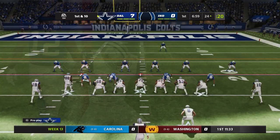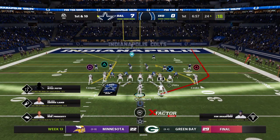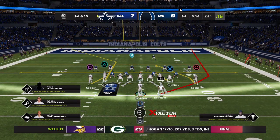They came into this game saying it was important that they set the tone and show that they can run the football. I believe that they've done that here in the first quarter.